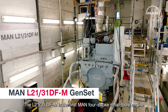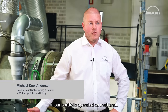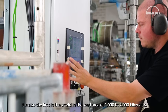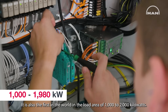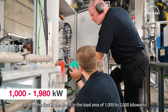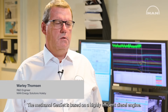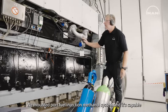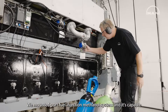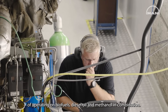The L2131DFM is the first MAN four-stroke small bore engine in our portfolio operated on methanol. It is also the first in the world in the load area of 1,000 to 2,000 kilowatts. The methanol genset is based on a high-efficient diesel engine with a mounted port fuel injection methanol system and is capable of operating on biofuels, diesel oil, and methanol in combination.